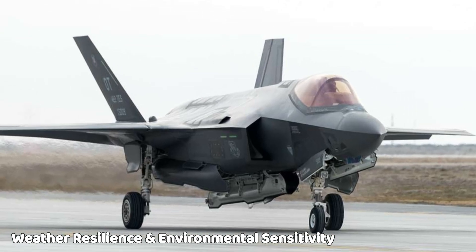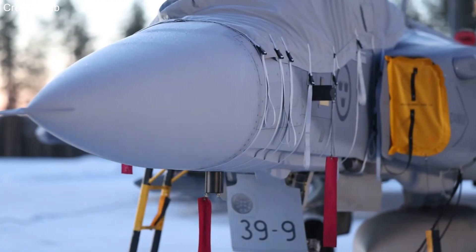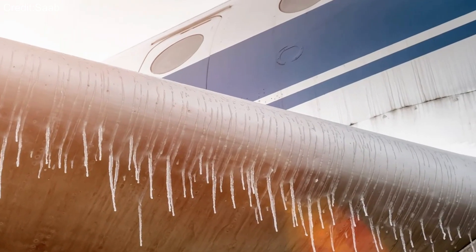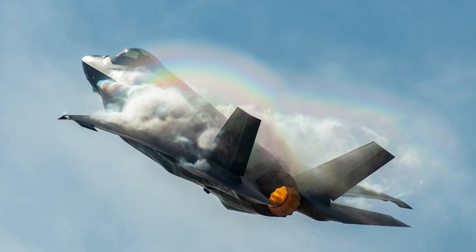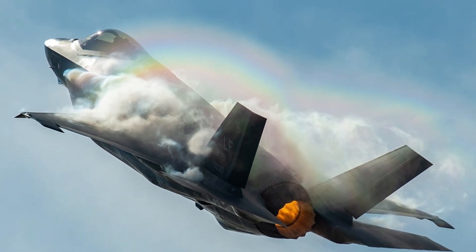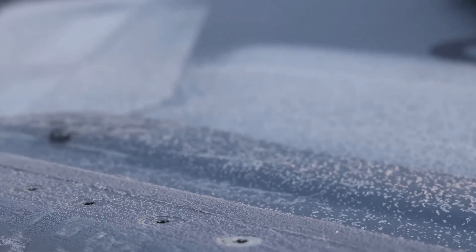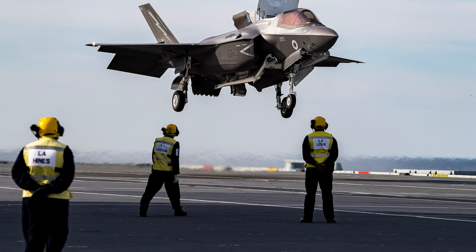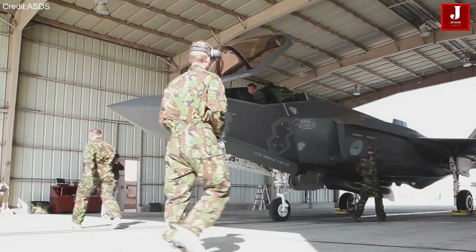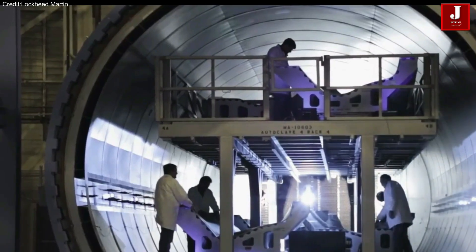Weather resilience and environmental sensitivity. Every fighter jet must be capable of performing under extreme conditions, and the F-35 is no exception. Before entering service, it underwent extensive climate testing, including exposure to simulated freezing rain, tropical storms, and high humidity environments. In fact, the aircraft has been tested against rainfall rates higher than those naturally recorded on Earth, all while operating its engine across the full performance range, including afterburner.